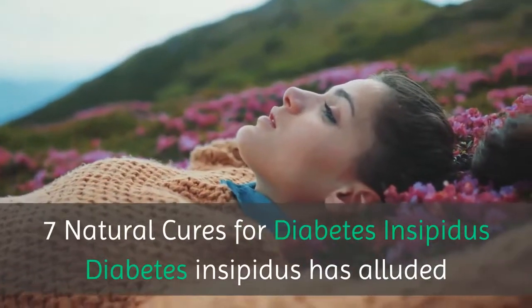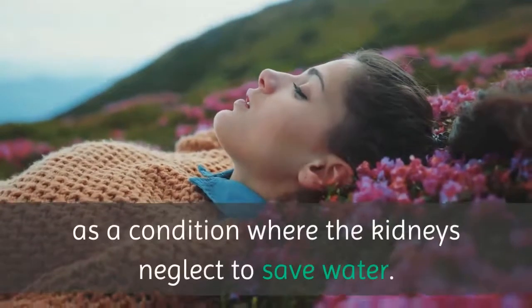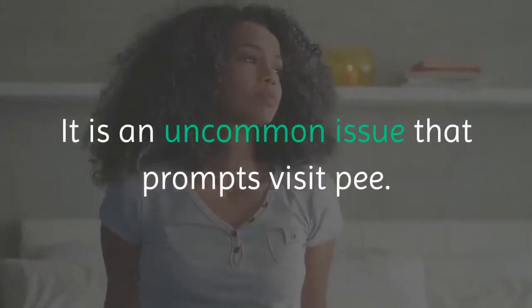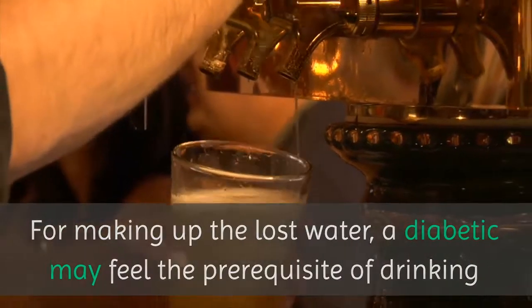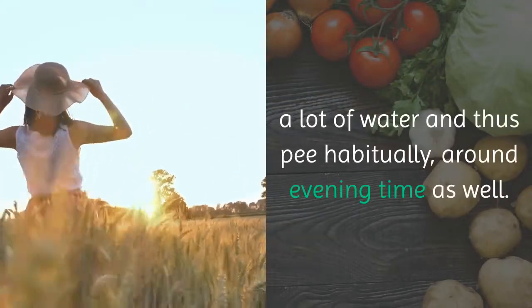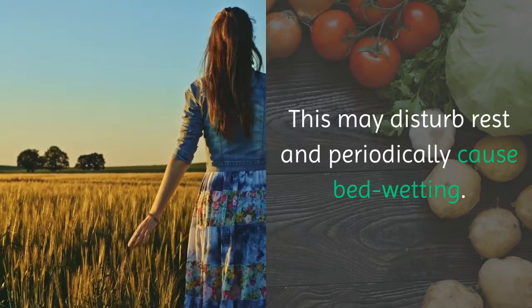7 Natural Cures for Diabetes Insipidus. Diabetes insipidus is a condition where the kidneys neglect to save water. It is an uncommon issue that prompts frequent urination. To make up for the lost water, a diabetic may feel the need to drink a lot of water and thus urinate frequently, around evening time as well.